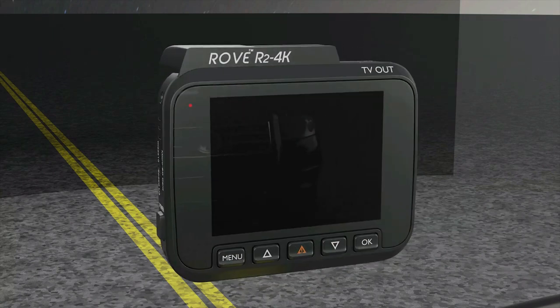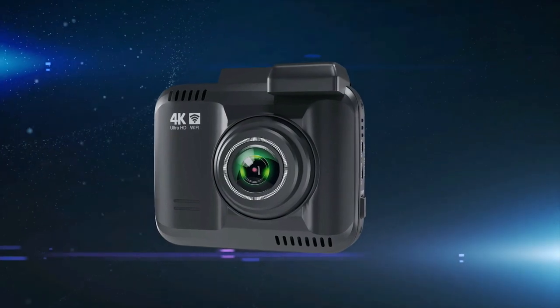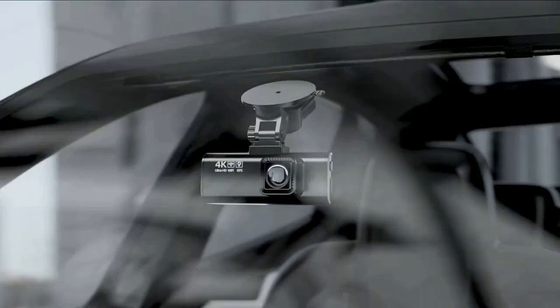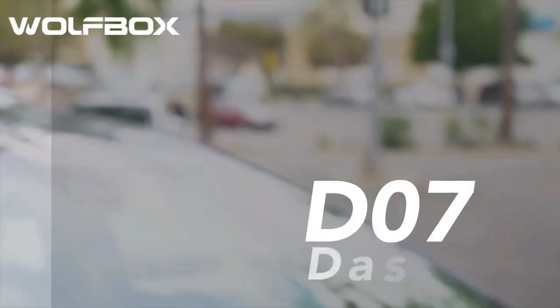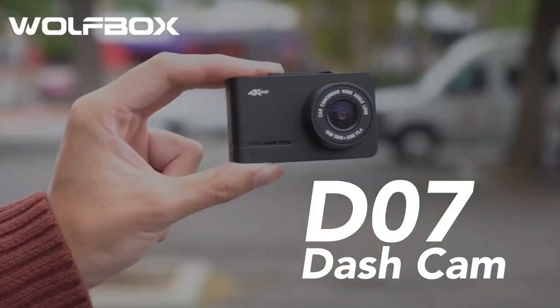Drivify presents the 5 Best 4K Car Dash Cams. Stay tuned as we bring you the top 4K car dash cams on the market today. If you like to find the best prices and more information about the products, we've included links for each item mentioned in the description, so make sure you check those out to see what's in your price range. And now let's start.